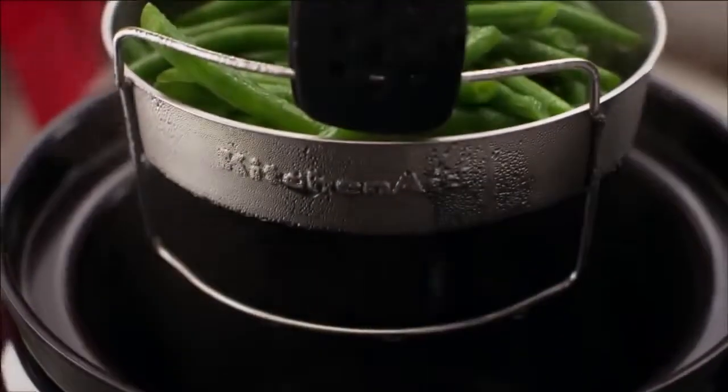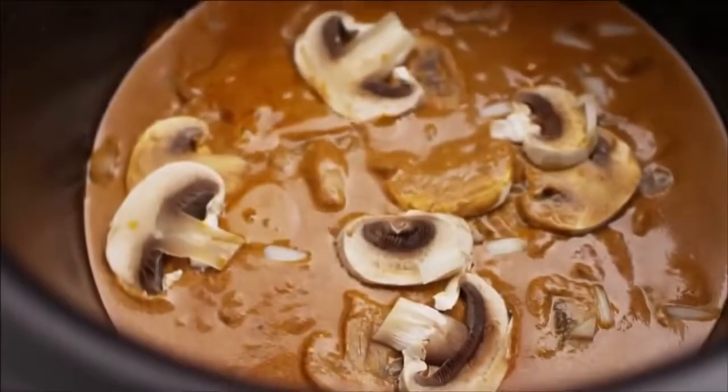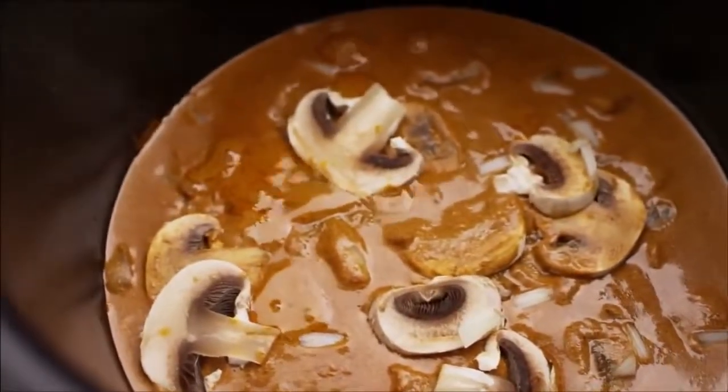Sauté your steamed vegetables or chicken without additional cookware. Simmer a bisque or sauce to perfection one day, then slow cook a savoury casserole the next.